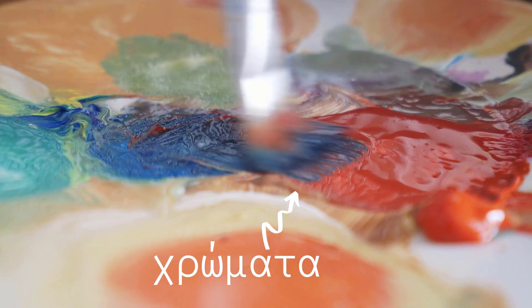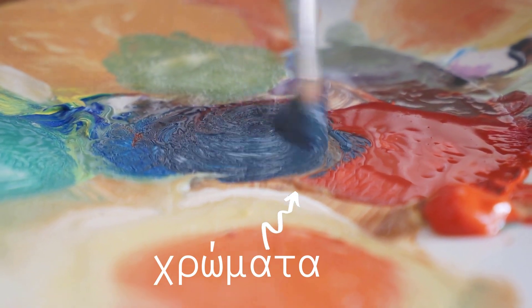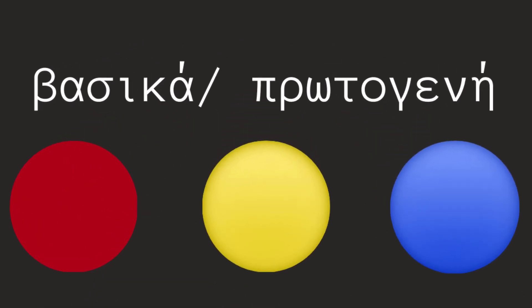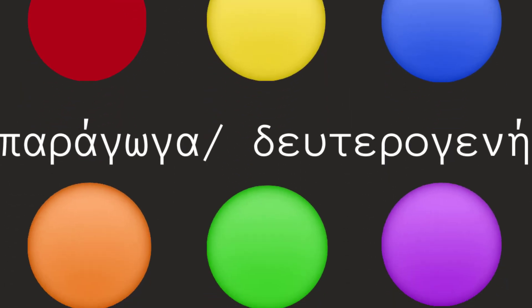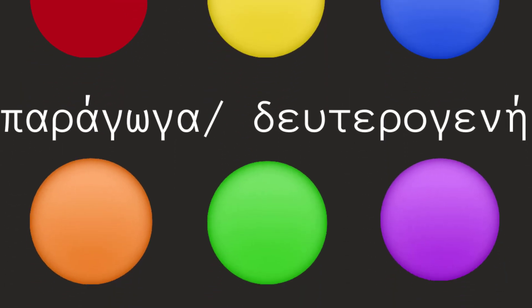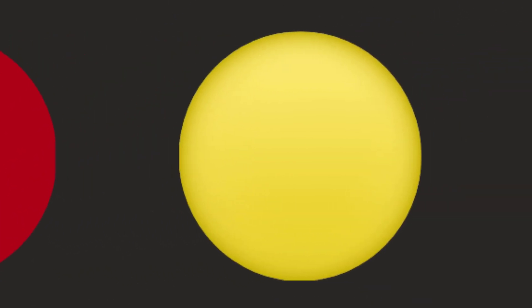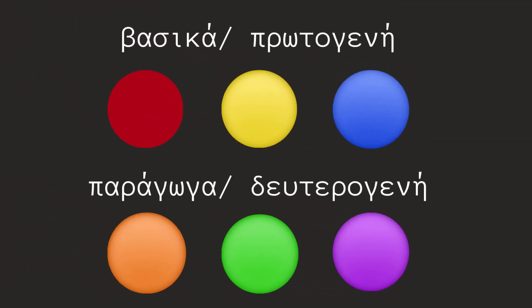Τα χρώματα χωρίζονται σε δύο είδη. Έχουμε τα βασικά ή πρωτογενή χρώματα. Έχουμε και τα παράγωγα ή δευτερογενή χρώματα. Παραδοσιακά, στη ζωγραφική, τα βασικά χρώματα είναι το κόκκινο, το κίτρινο και το μπλε. Δευτερογενή χρώματα είναι το πορτοκαλί, το πράσινο και το μοβ. Τα τρία αυτά χρώματα ονομάζονται και παράγωγα.